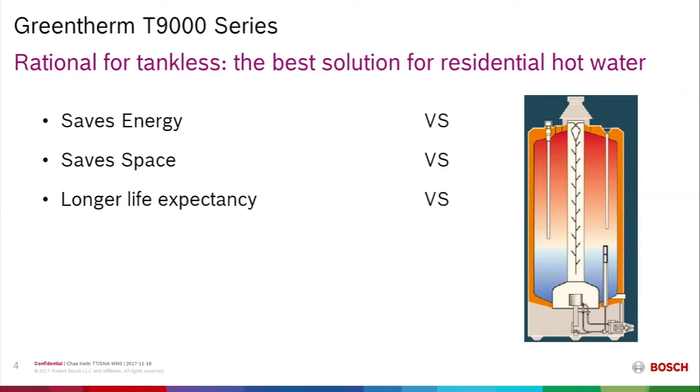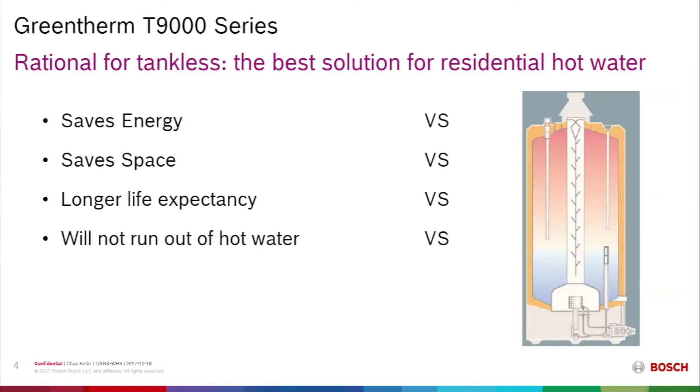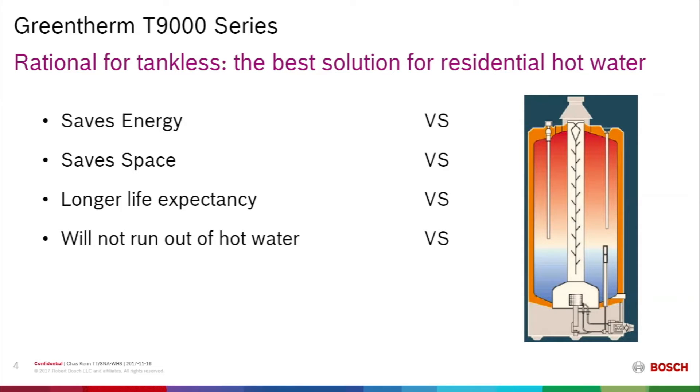Tankless water heaters have a longer life expectancy than a tank, because the tank acts as a catch basin that builds up sediment at the bottom, impairing energy transfer and destroying the tank. A great luxury from tankless water heaters is that they will not run out of hot water — they provide on-demand production. It's a heat exchanger with no stored volume; hot water is made on demand. There is also a lower environmental impact, with less emissions during operation.